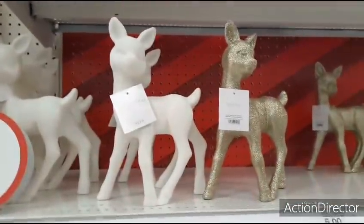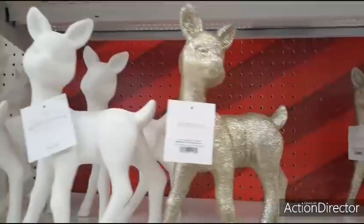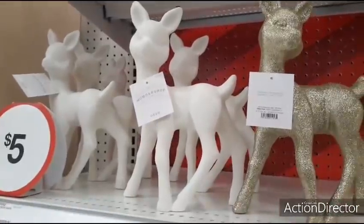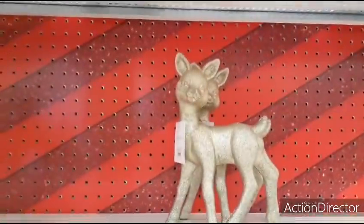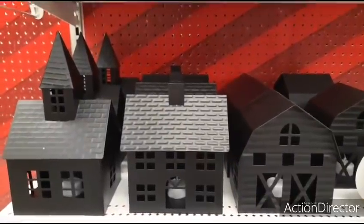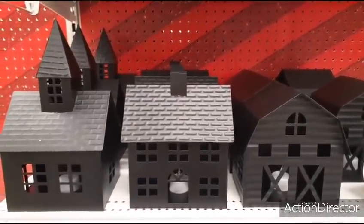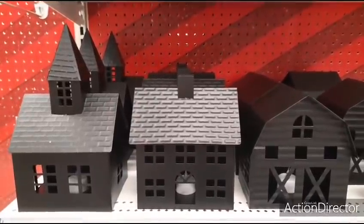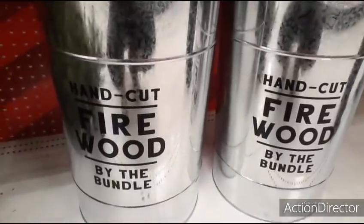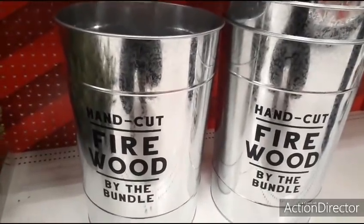Coming up here, you have adorable vintage-looking deer — glittery white and glittery gold — $5 a piece, and they're rather large. It seems like everyone on Instagram has one of these black metal barns, houses, or churches — $10 a piece with a tea light inside. These galvanized decor buckets that say 'hand-cut firewood by the bundle' are $25, and rather big as well.